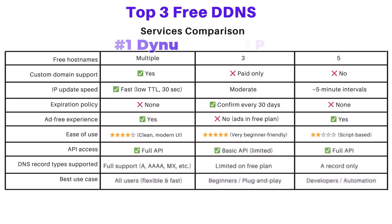This is a comparison chart of my top three DDNS services. That wraps it up for this video. Thanks for watching.